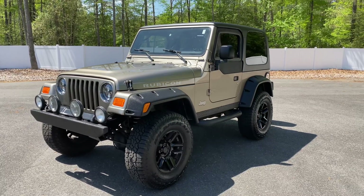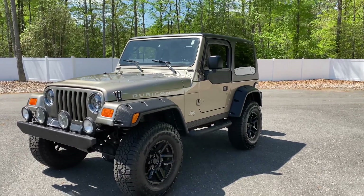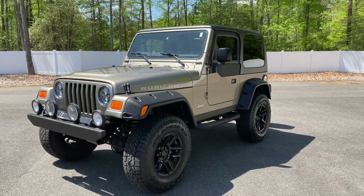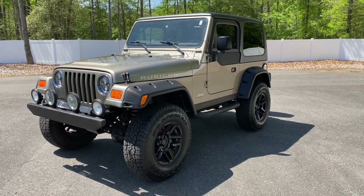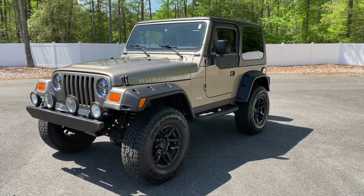Good afternoon everyone, hope everyone is doing well. Jonathan Davis here with DAS. This is a pre-listing for a 2003 Jeep Wrangler TJ Rubicon with 49,000 original and documented miles.